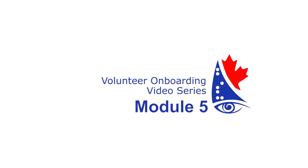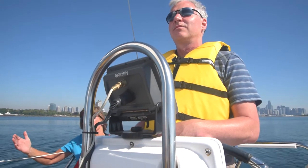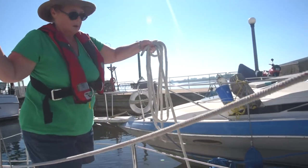Module 5: Safety on the boat while underway. The blind sailing experience is fun for both our members and volunteers, but to enjoy the ride we need everyone to be safe, so it's your job to be alert and pay attention during the sail.